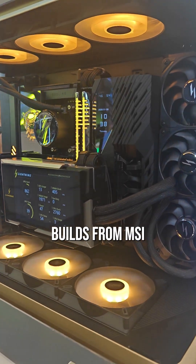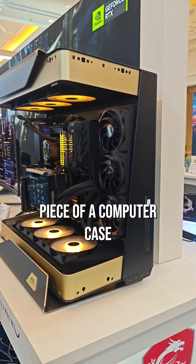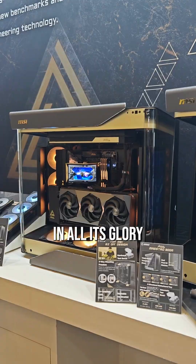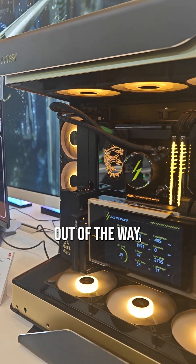These 2026 PC builds from MSI are truly ridiculous. First off, meet the Meg Maestro 900R. It's a statement piece of a computer case that debuted at CES 2026 in Las Vegas, featuring a triple-sided wraparound curved glass window to showcase your gaming hardware in all its glory from almost any angle. Naturally, it's fitted with a Project Zero motherboard to keep those unsightly cables out of the way.